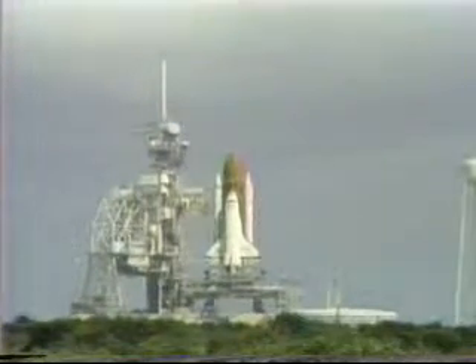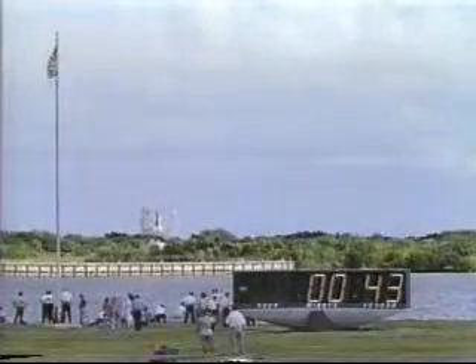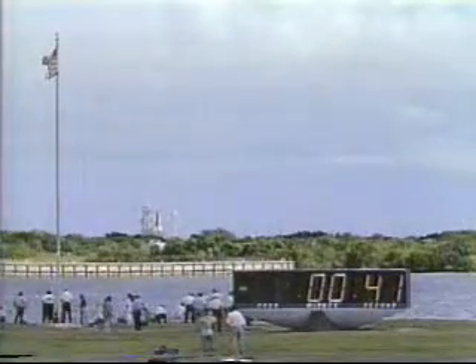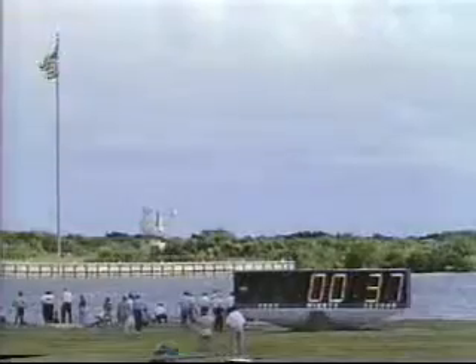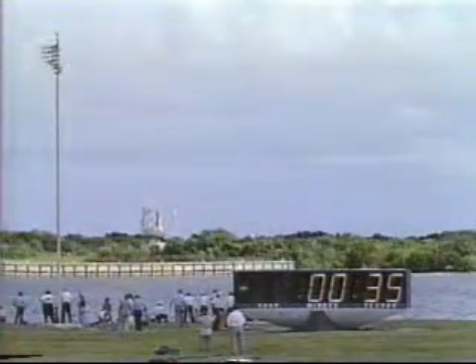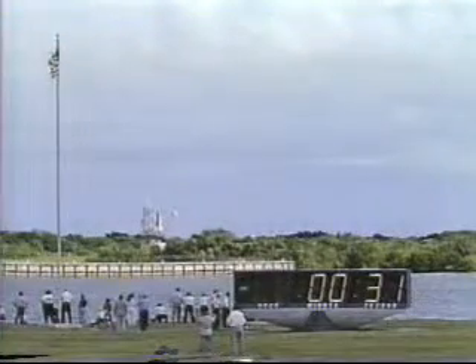50 seconds and counting. Let's clear the air — what does that mean? I want to hear if that has anything to do with the fact that the crew had just put down their visors. That gives an extra spurt of oxygen into the cabin; it's something they've done before. But I think we have to stand by. Not stopping the clock. Not stopping the clock. So 31 seconds to go.